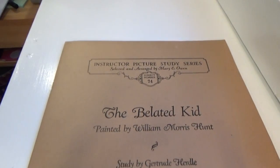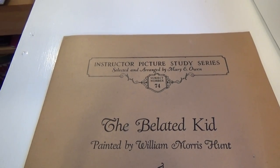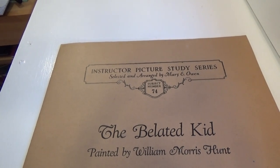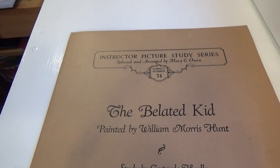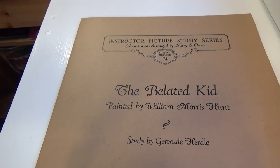Here we are today with another instructor's picture study series, selected and arranged by Mary Owens. Subject number 74: The Belated Kid, painted by William Morris Hunt and studied by Gertrude Hurdle.